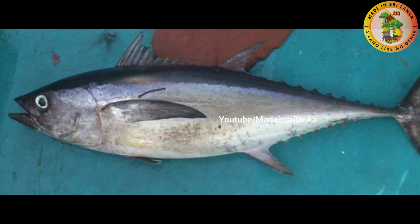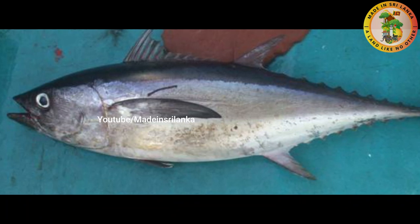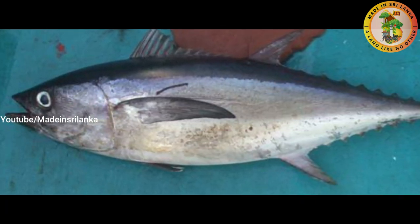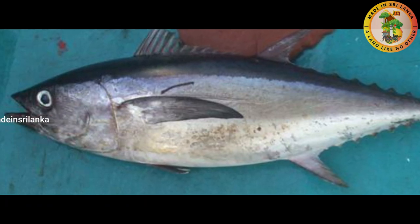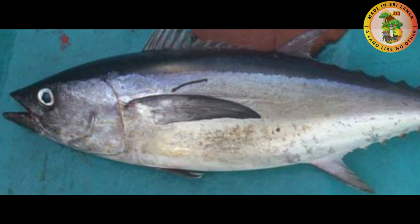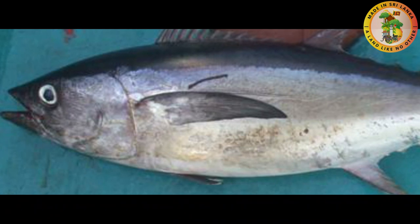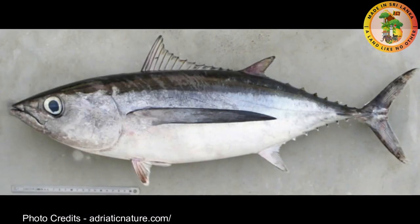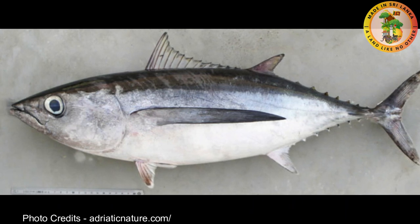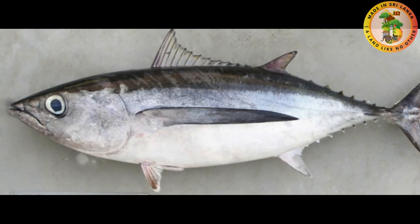Number seven: Long Tail Tuna. Thunnus tonggol is the scientific name of long tail tuna. They have a medium-sized body with a robust anterior tapering to an elongated posterior — meaning they have a long tail. They have a black to dark blue body with silvery flanks. Their belly is silver white, and the first dorsal fin has a dark blue to yellow color. Their tail is also black to dark blue.